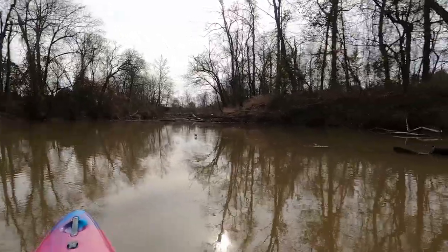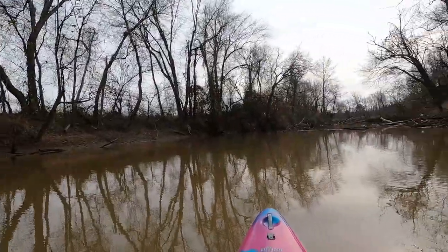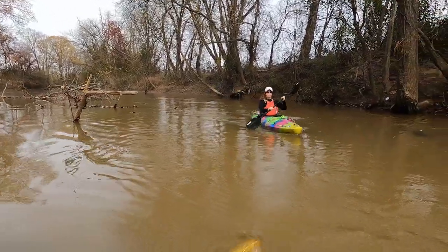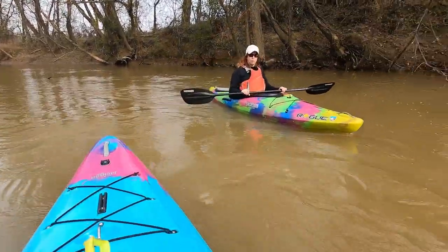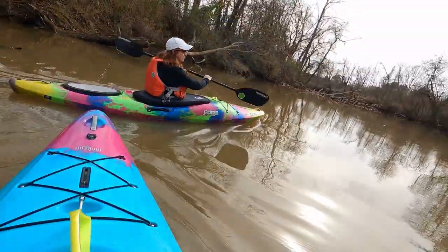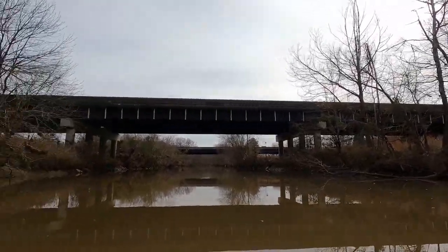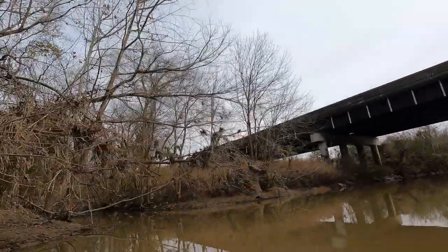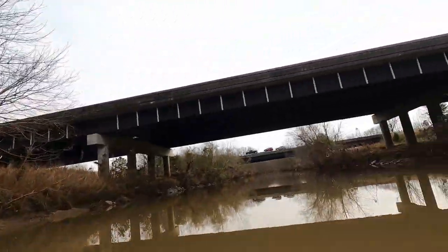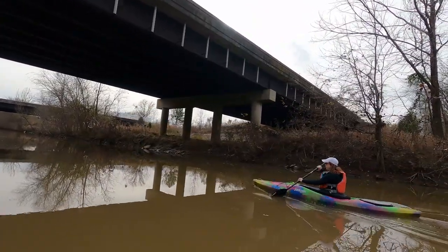Coming up on the Interstate 85 bridge. Looks like we've got to weave in and out of some debris here. Here we are at the Interstate 85 bridge — the river looks like it opens up a little, there's a little creek through there. From Finch Park to here it's been about 40 to 45 minutes.